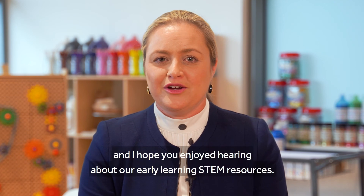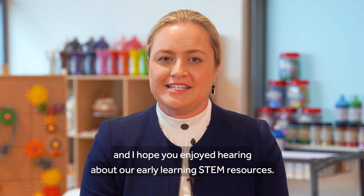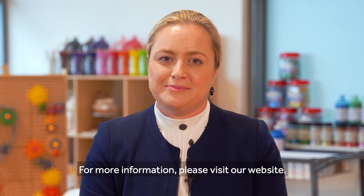Thanks for listening and I hope you enjoyed hearing about our early learning STEM resources. For more information please visit our website.